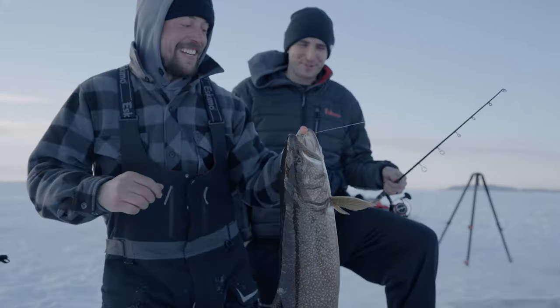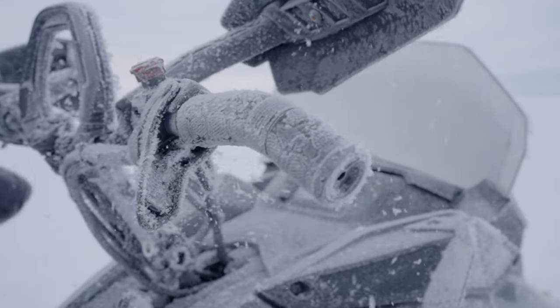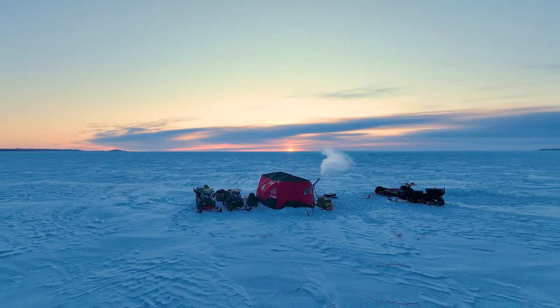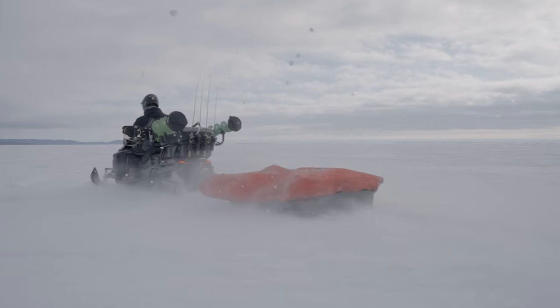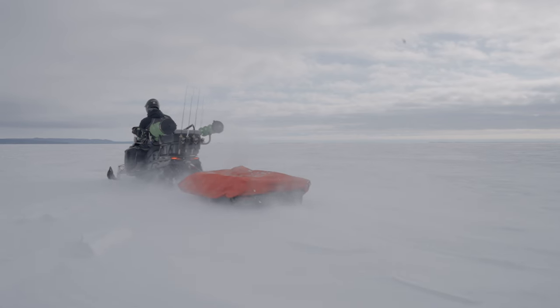Let's face it, having our Eskimo Outbreak 850 as a home in pretty much the middle of nowhere is special. The sunrises and sunsets, the sounds of nature, and the sights of the fish that swim below are truly something to remember. This will be a two-part series and we are excited for you to join us on this adventure.